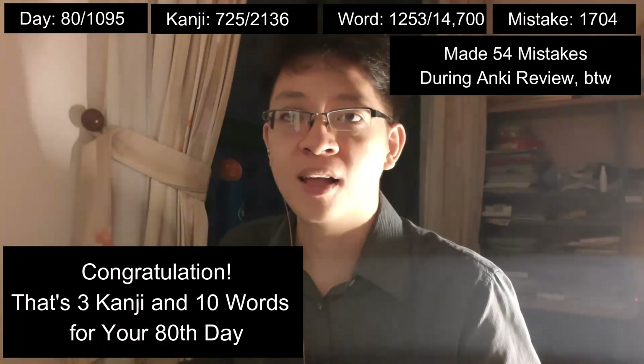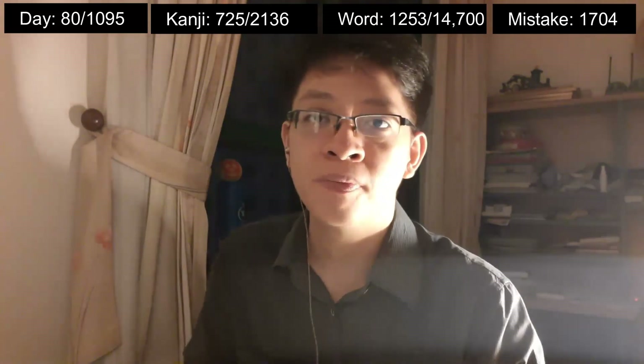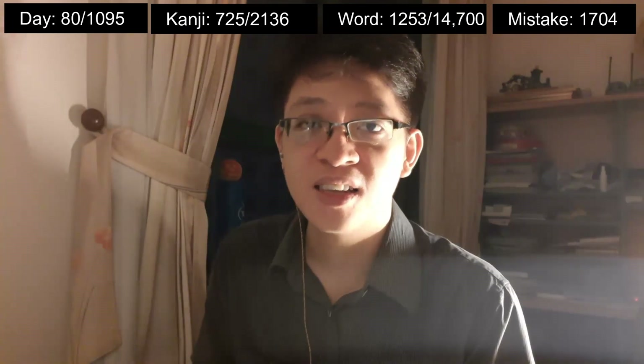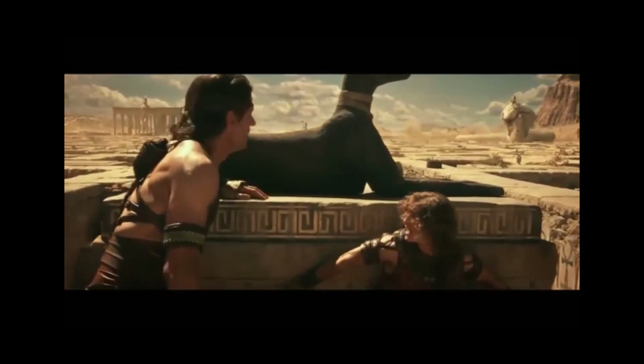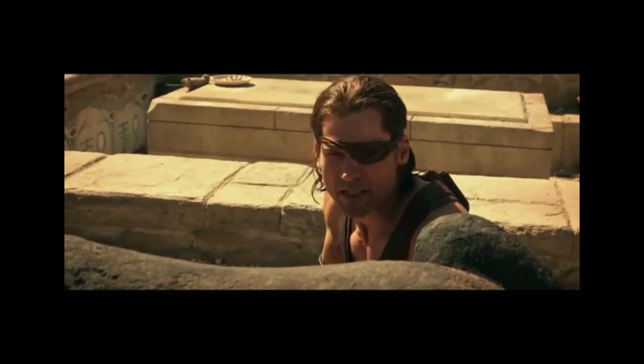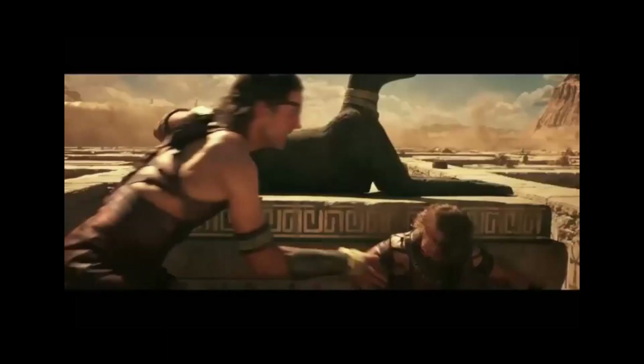That's it for today. Thank you very much for watching. As usual, I have a link in the description that leads to today's kanji diagram, along with some other material I think would be useful. If you have a mnemonic about any of the kanji, please don't hesitate to share. See you tomorrow. Bye for now.